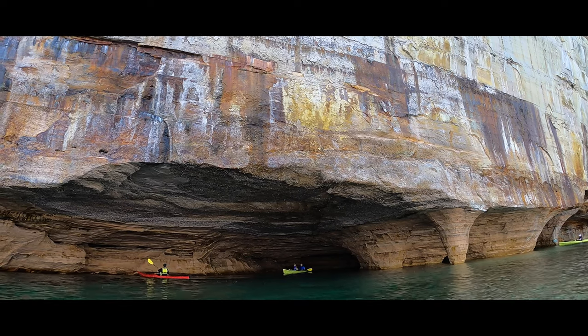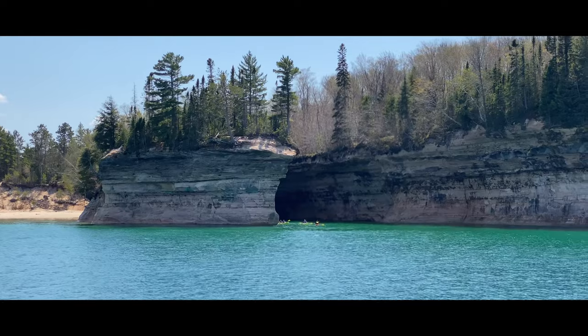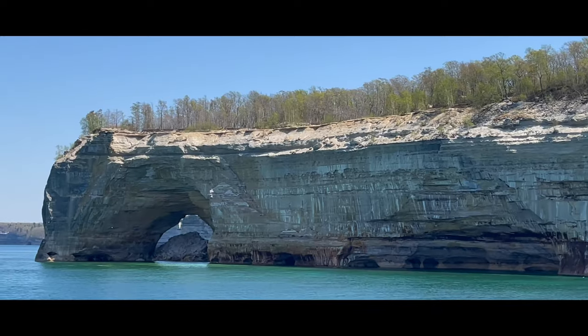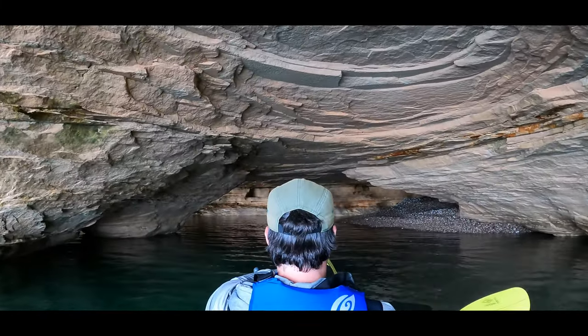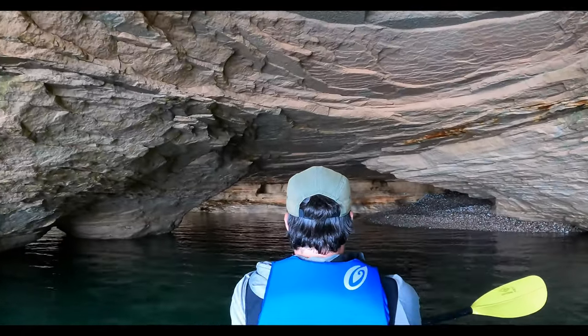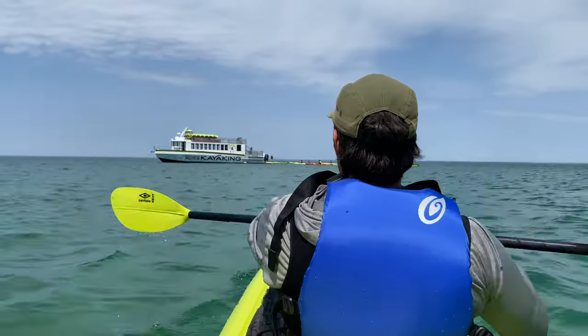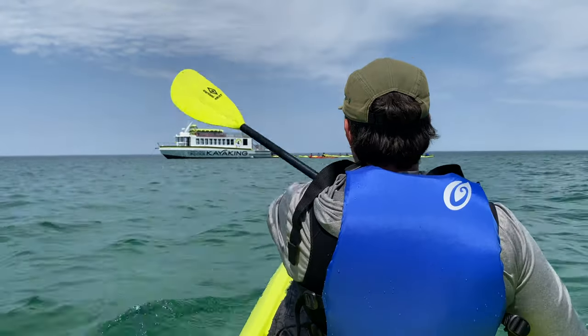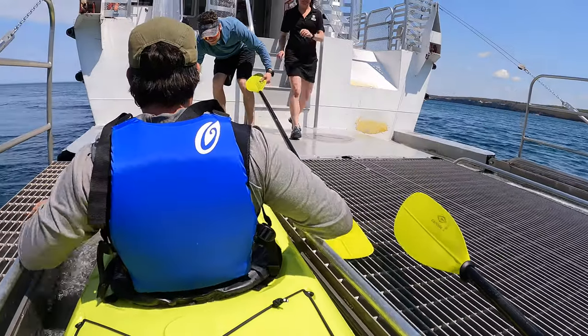This is amazing — I'm out of words. That was my favorite spot. And then just like that, they load you back up onto the boat and you head home.